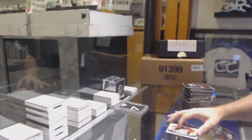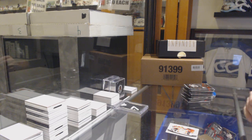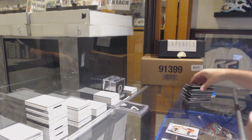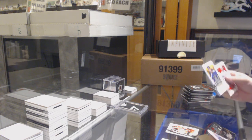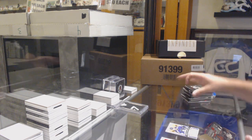Peter Forsberg! If you guys want to give me the quick lowdown on that, I do not know. We've also got a David Backström rookie, numbered to 1999 — hey, he's still relevant.